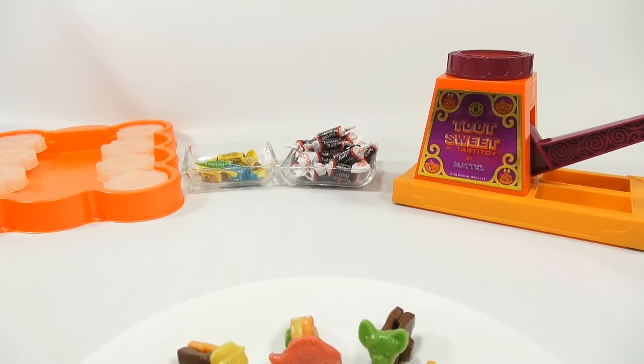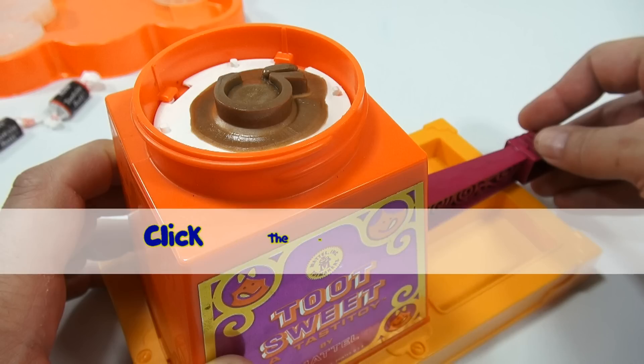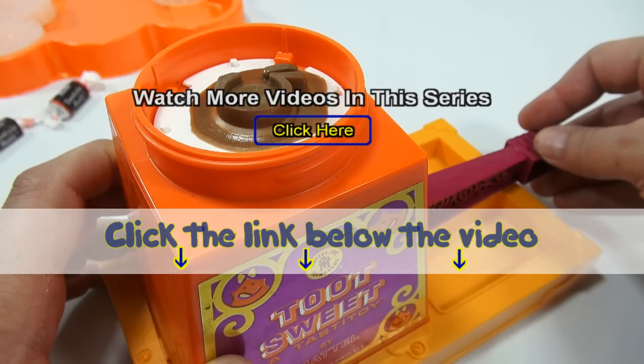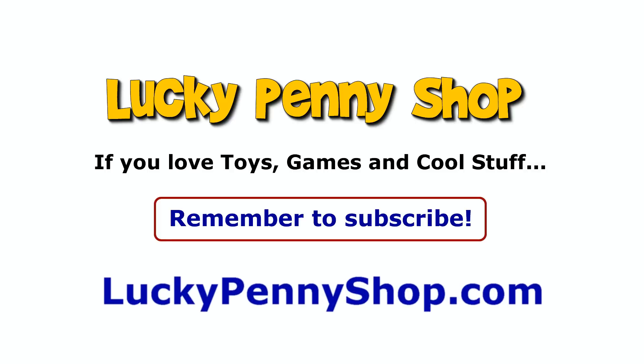I had a lot of fun and I hope you had fun watching. For everybody that stuck through the whole video, it's really appreciated. Thanks for watching all of our videos — check the description for a playlist of other makers. If you want to find this item, click the link in the description below. Thanks for watching, and always remember — if you see a lucky penny, pick it up!